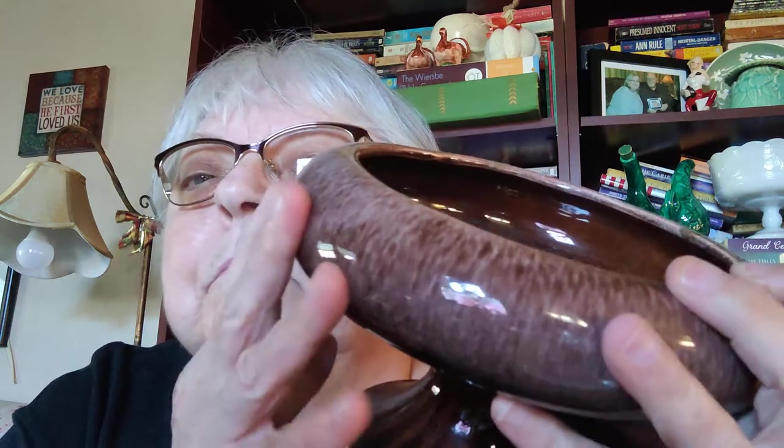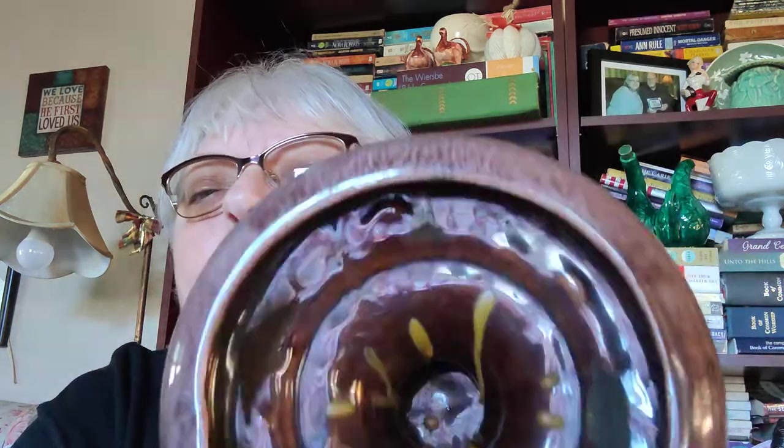I found an Anchor Hocking glass measuring cup. I also found this planter — it's drip ware, kind of like the rainbow one I had in last week's video, and it's in beautiful shape with no chips or cracks. I love the shape of this one — it's very cool.